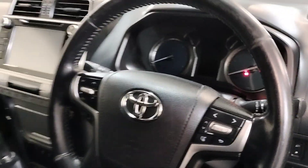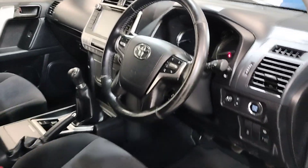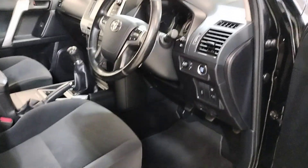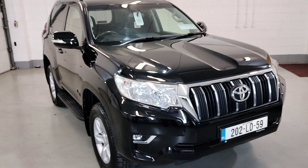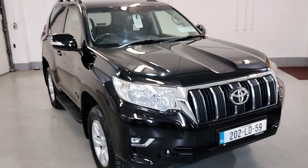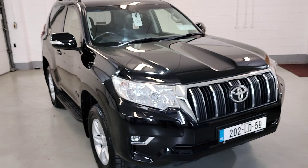This vehicle has low kilometers of 55,000, and comes with 12 months warranty and roadside assistance. That's our 2022 short wheelbase Land Cruiser commercial. For more information and finance options, contact our sales team on 04333 45621 and they will gladly help you out. Thank you.